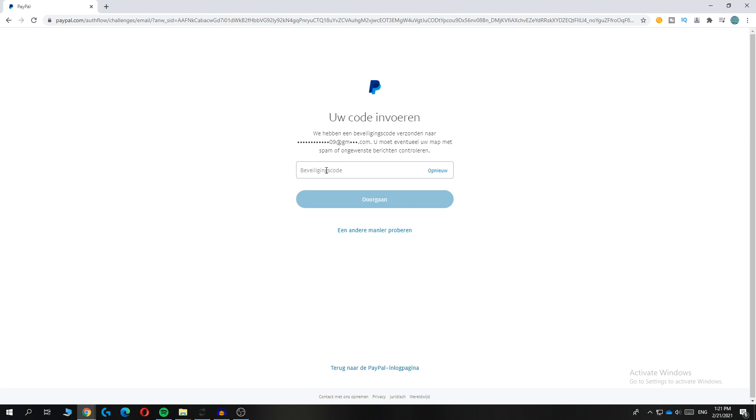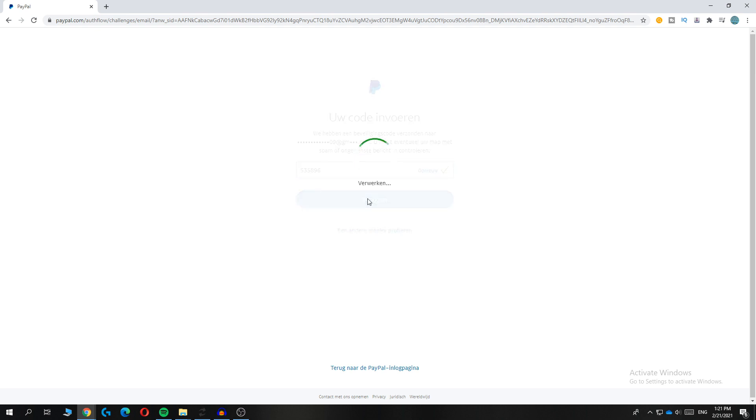I'm going to find that code right now. There I go, I found it. Now I put it in here: five, three, five, eight, nine, six. Hit continue.